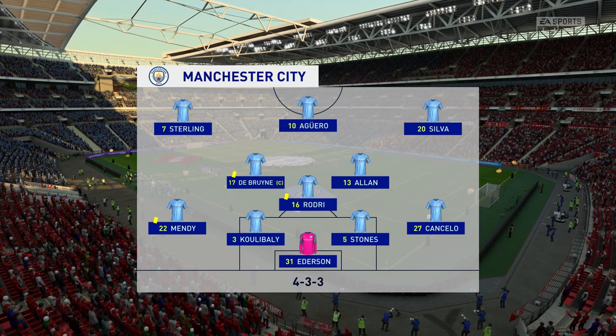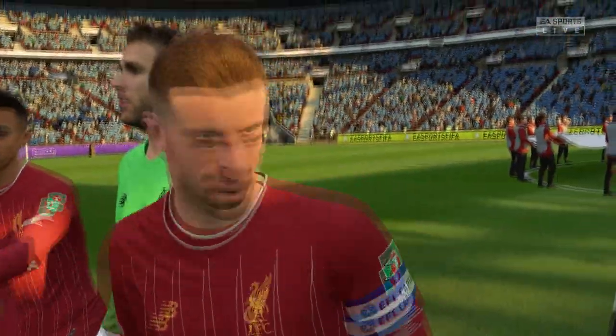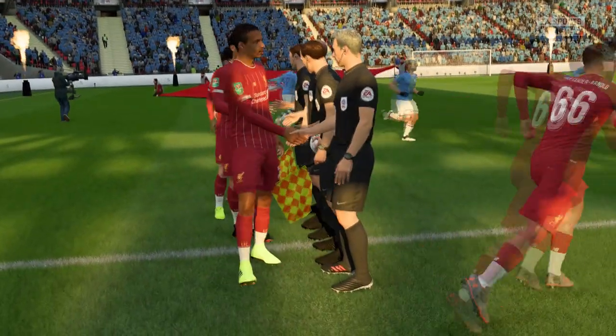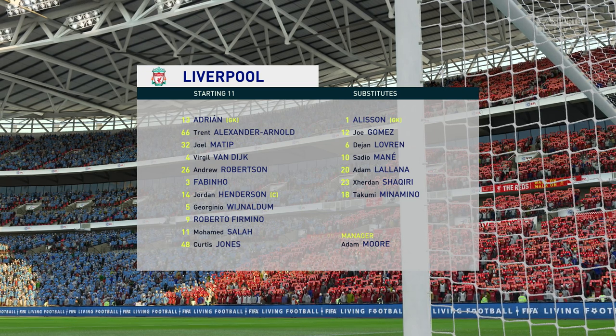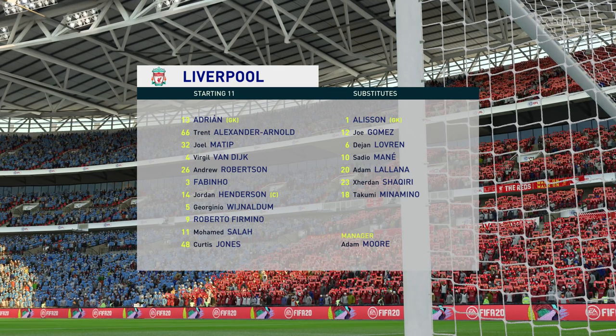This is the Liverpool side. Joel Matip starts with Virgil van Dijk at the back. Mohamed Salah starts as a midfielder in good form, and Roberto Firmino is the one striker.